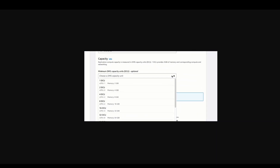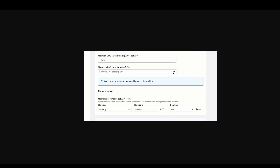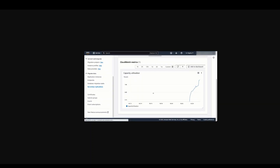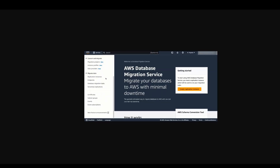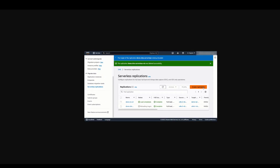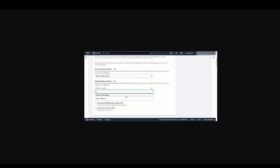It has matured a lot. AWS has announced AWS DMS Serverless, which is a new serverless option in AWS DMS that automatically sets up, scales, and manages migration resources to make your database migration easier and more cost-effective. As you can see on your screen, how easy it is to set up AWS DMS Serverless.